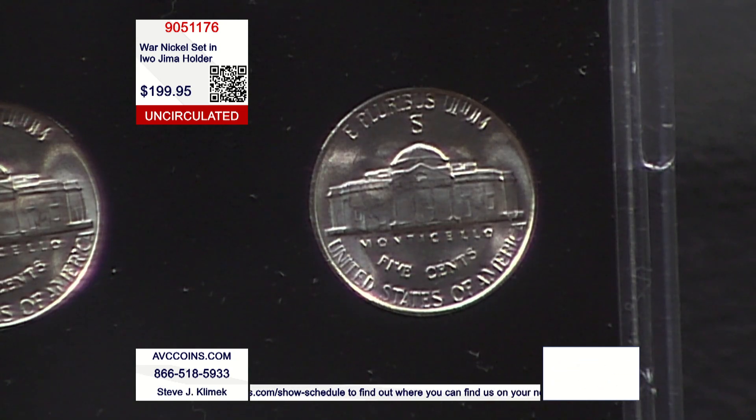They designated the back of the coin, above the dome, with big mint marks — so you turn it over and even though you can tell they look silver, you turn it over and see the big mint mark.